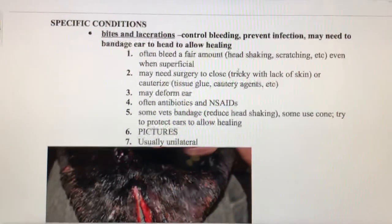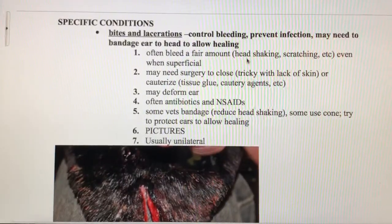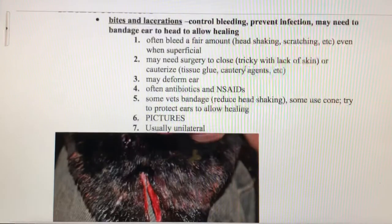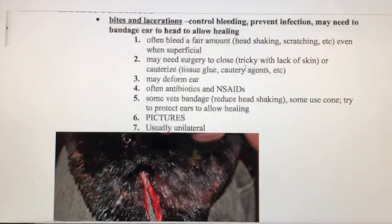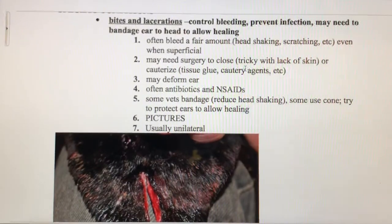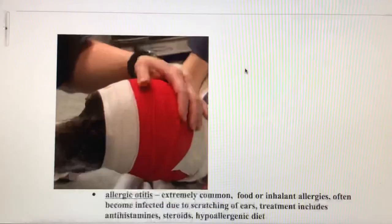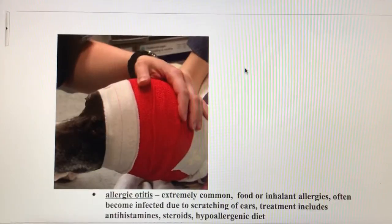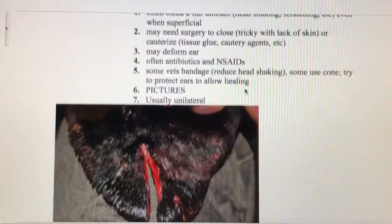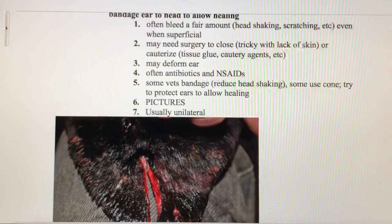When it comes to ear bites and lacerations, our main task is to control the bleeding and prevent the wound from getting infected, while also making sure it doesn't start bleeding again. One thing we might need to do is apply a head bandage — there's a picture of a dog here with a head bandage keeping that ear packed down so that it doesn't keep re-bleeding. Ear wounds tend to bleed quite a bit.